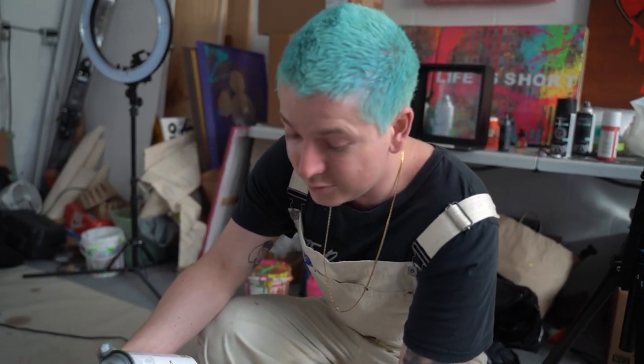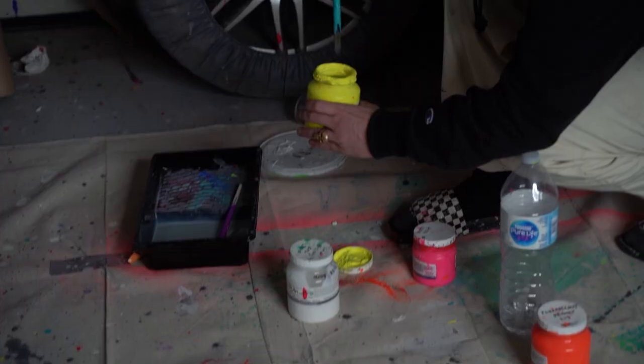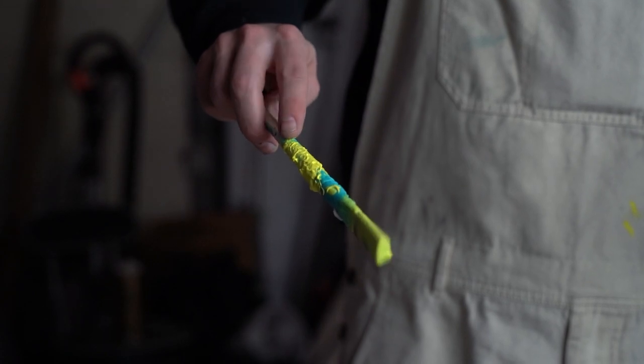The only challenge with turning this mask into a piece of art is now I don't have a mask to wear, and I'm realizing how stinky this stuff is.